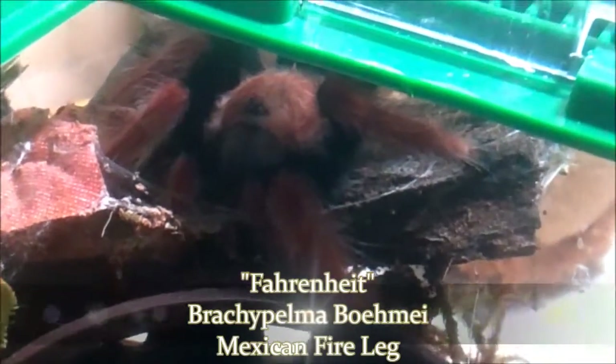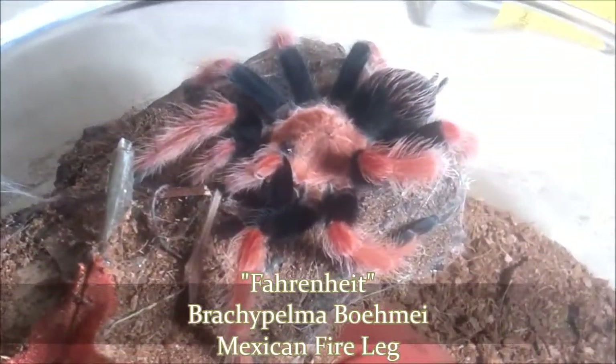I'm Dale O'Donight and this is the Tee Spotlight Series. We got a little bit of a mixed bag, a little bit of everything in this one regarding a few teas. We're going to start off with Fahrenheit, my Brachypelma hamorii, the Mexican Fire Leg.